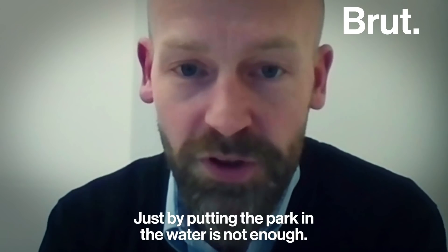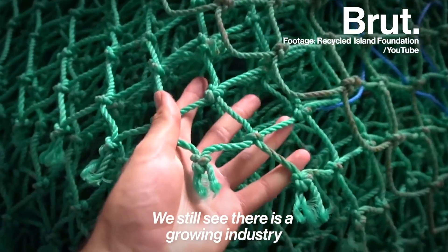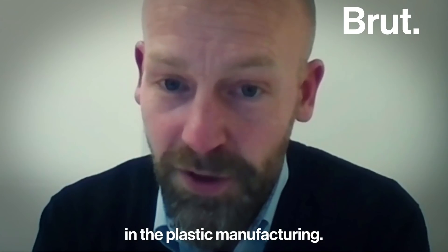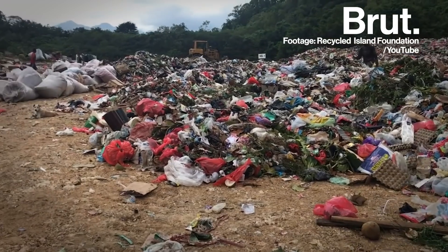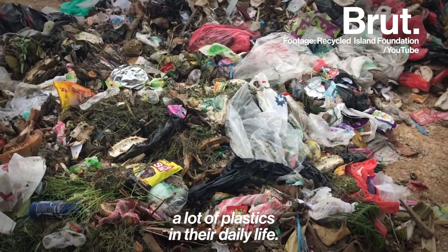Just by putting the park in the water, it's not enough. We still see there is a growing industry in the plastic manufacturing. We still see that very many people use a lot of plastics in their daily life.